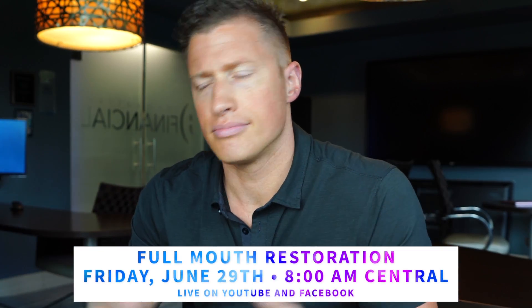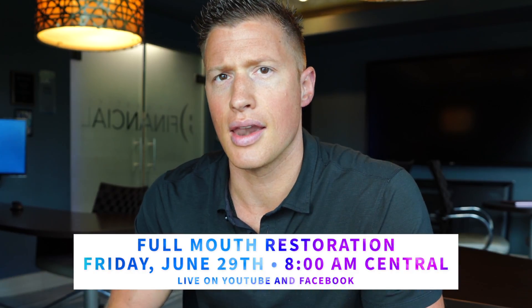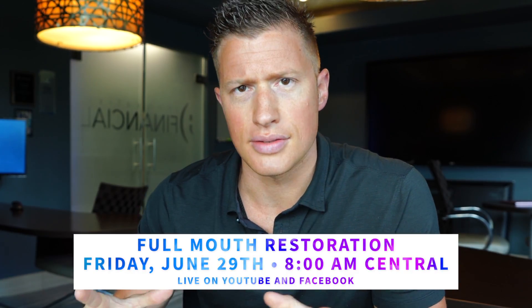That'll be June 29th, starts at eight, probably ends around two or three o'clock. We'll compile that all into a condensed highlight reel video as well.